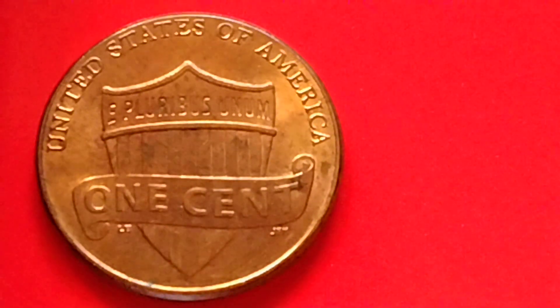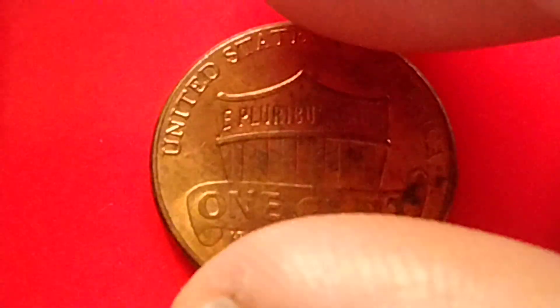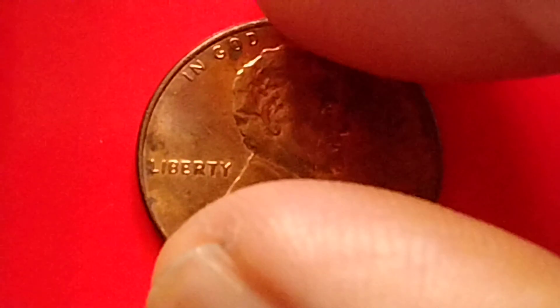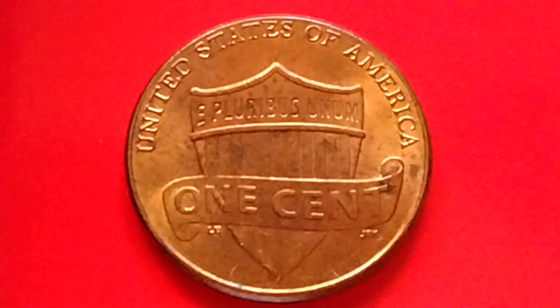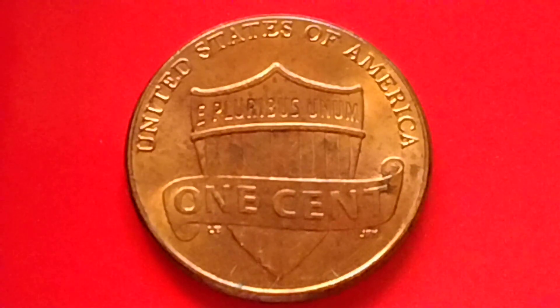Let's talk about the Lincoln Shield Penny. I have some information here about the 2015 no mint mark Shield Penny. First, let's read what is written on the coin: In God We Trust, Liberty, 2015. At the back of the coin, or the reverse side, United States of America, E Pluribus Unum, One Cent.